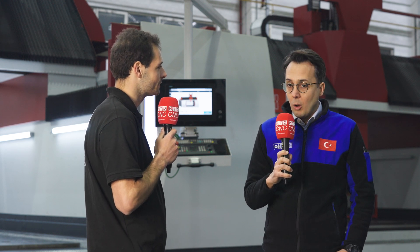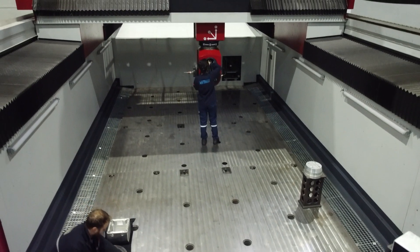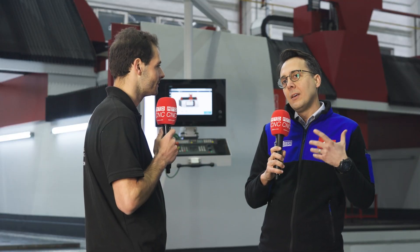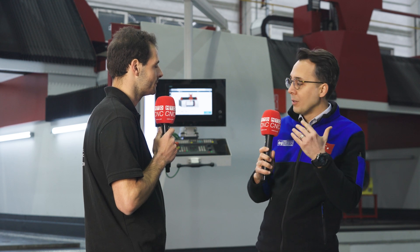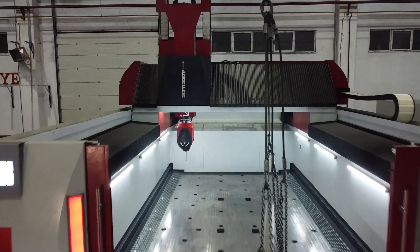We produce old-school, strong, rigid, robust machines with very strong cast iron body structures, and we have patented differentiations. We have internal cooling lines in our cast iron body parts, which is our special specialty.